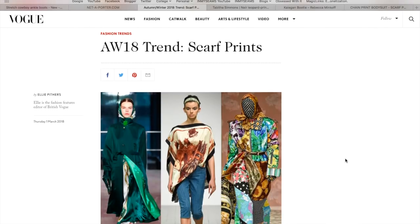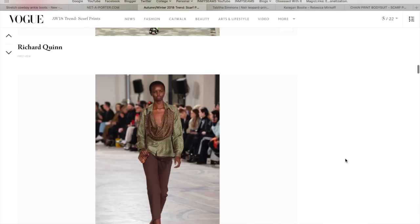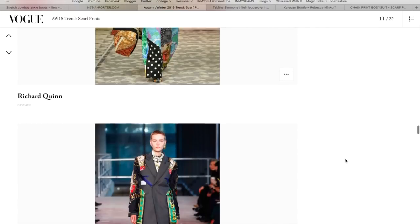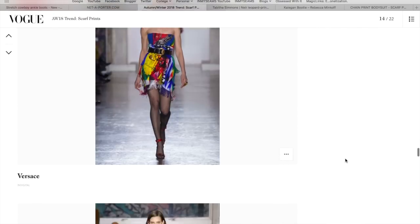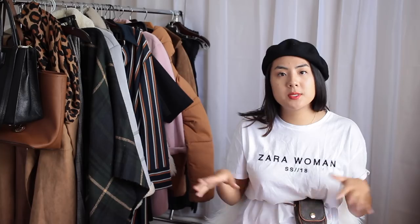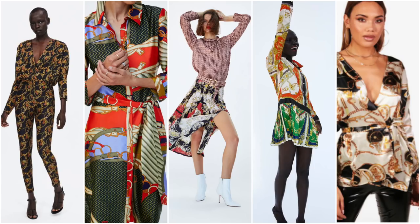Moving on to the next trend: we've got the scarf print. Scarf print is not going anywhere. If you're wondering what scarf print means — it's really just taking this silky, satiny material with prints that you would see on scarves, kind of a Versace vibe. You've got these gorgeous scarf prints turned into button-ups, turned into tops, turned into outerwear — but that's really going to be the top section where you'll see that scarf print.